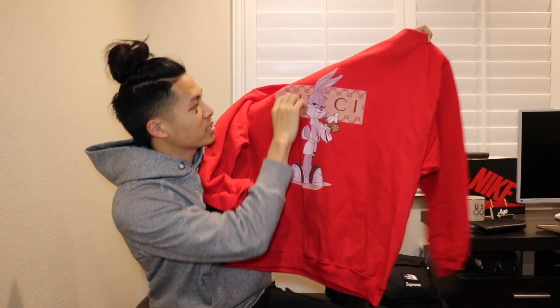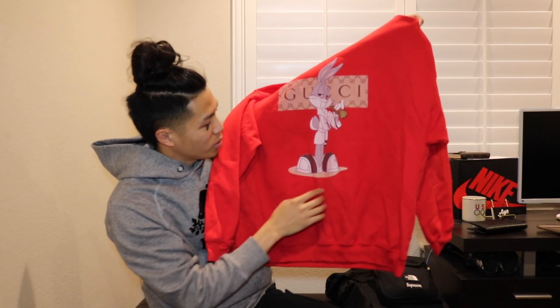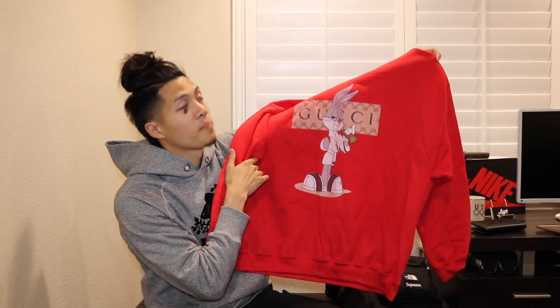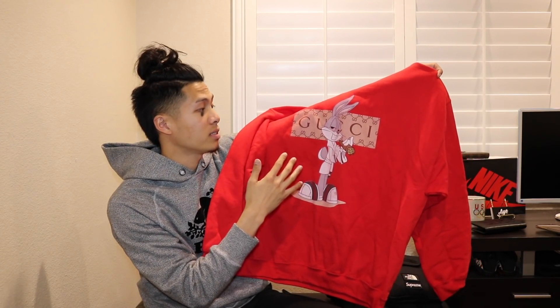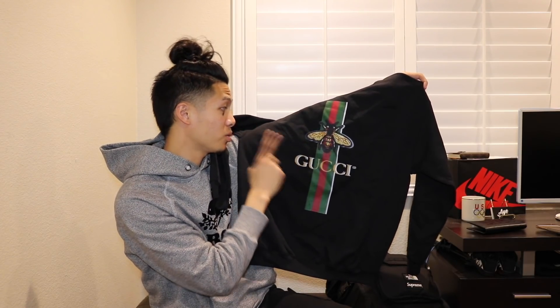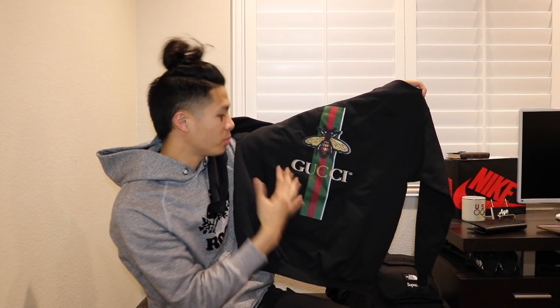Now I found a whole bunch of bootleg Gucci crew necks. Right here is the first one — this is a Bugs Bunny, very crazy. You see him right there, it's got the Gucci logo, him with the red eyes smoking a cigar, the Gucci robe on, and Gucci flip-flops. So fire — this one has already been sold. Y'all need to follow me on Instagram to cop things I find, because when I post stuff it kind of sells instantly. Next one right here also sold already — I sold it as a bundle with the red one. This is a bootleg Gucci with the fly, Gucci spelled out, and it's got the red and green coming down. I actually wanted to keep this for personal, but somebody hit me up so I decided to sell it.